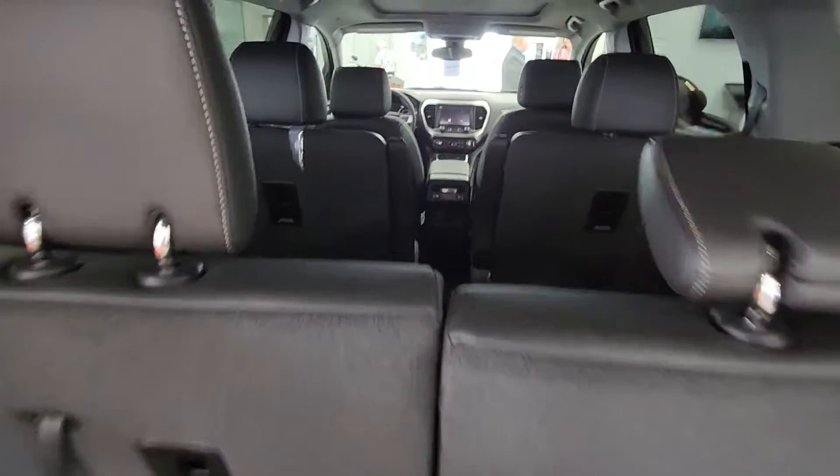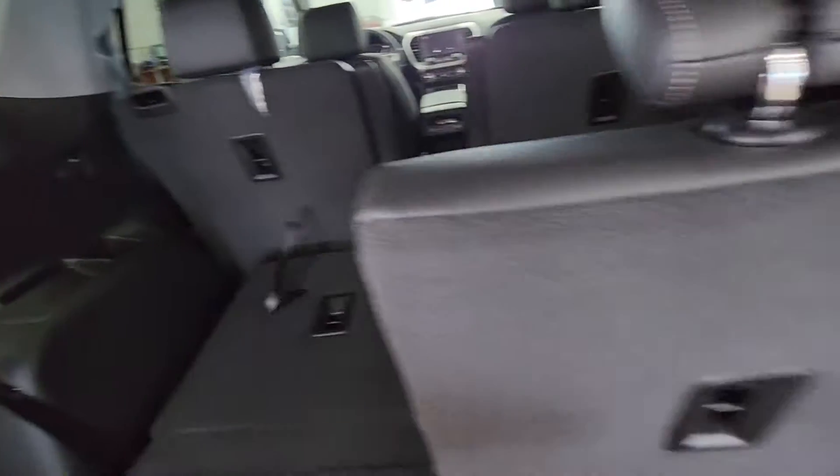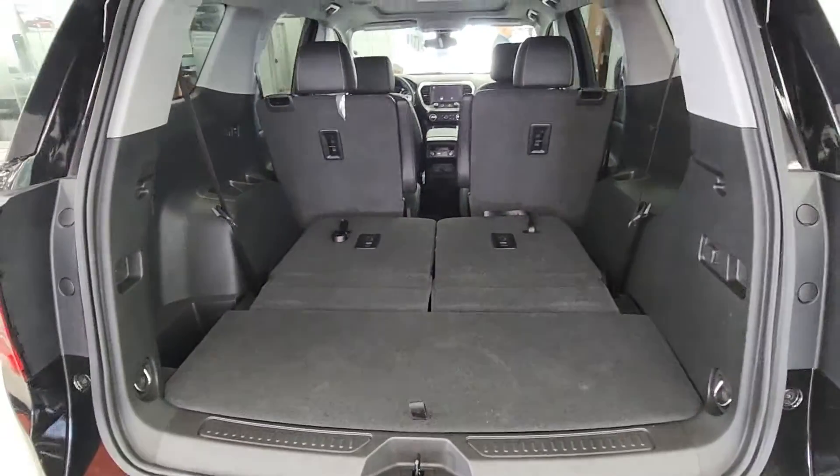There's a fair bit of room here with the seats up. You've got two captain seats in the front and two in the back, so six passengers total. These both go flat to give you a huge area in the back.